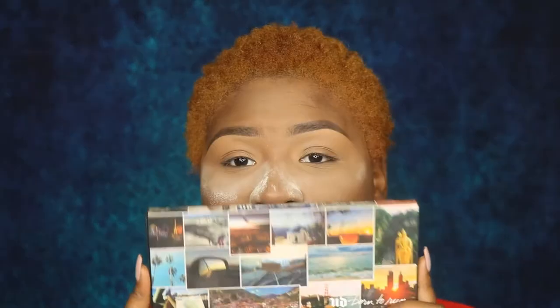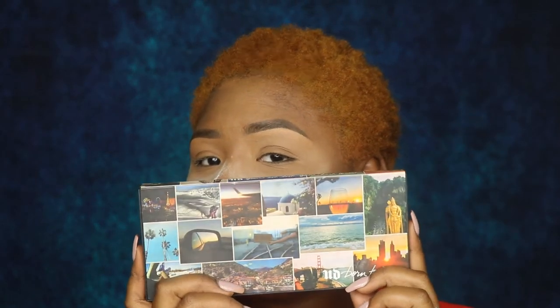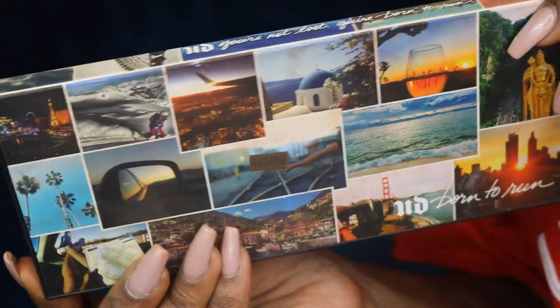Another holy grail of mine is the Born to Run palette by Urban Decay. The packaging is beautiful — super cute, super sleek.